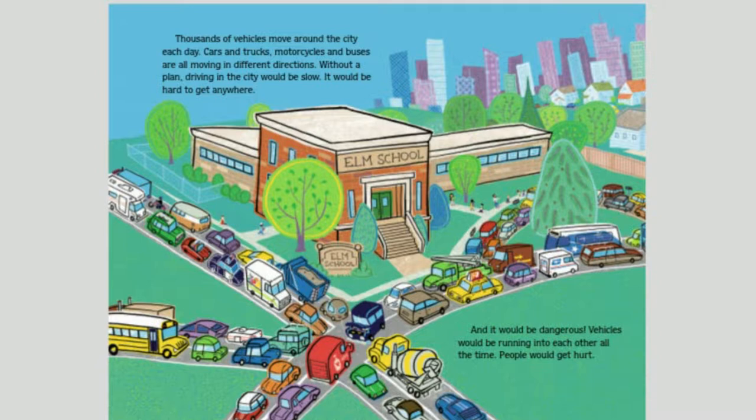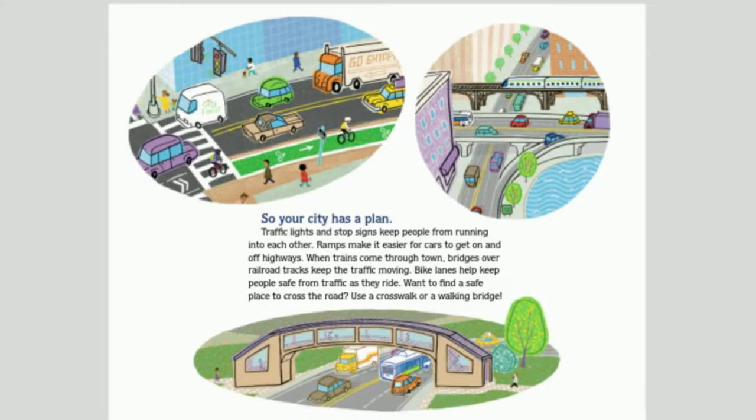Thousands of vehicles move around the city each day — cars and trucks, motorcycles, and buses all moving in different directions. Without a plan, driving in the city would be slow, hard, and dangerous. Vehicles would be running into each other all the time and people would get hurt. So your city has a plan.